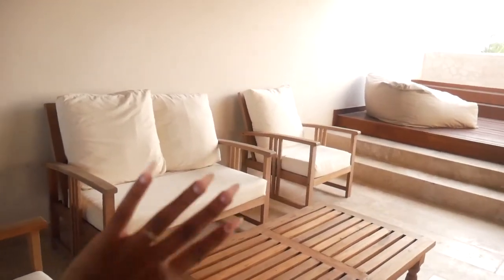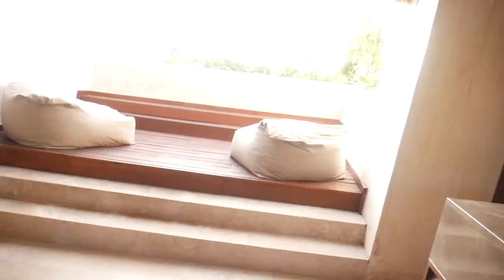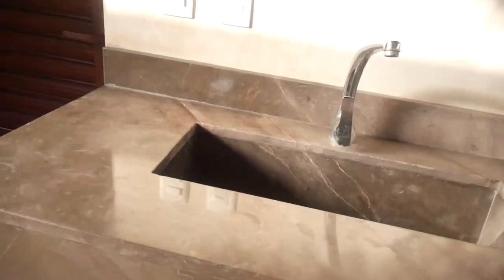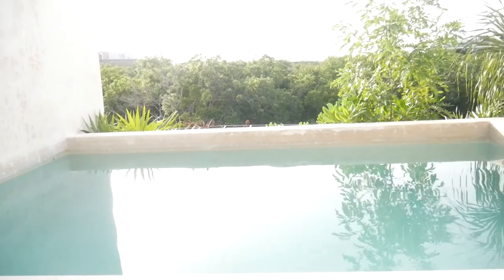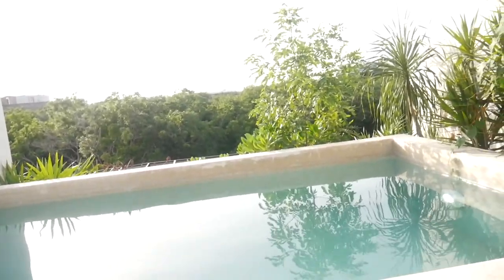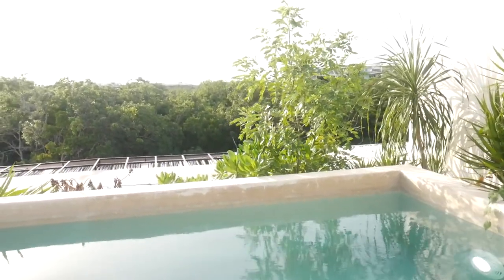And we have our own little private rooftop. So there's some chairs over here — way more than what we'll obviously need because it's just us two. We have a flat top sink, bean bags, and then you come up these little steps right here and we have our own little pool. Really, really cute. And it's actually bigger than we thought it was going to be. So that is it. That is our Airbnb. We'll be here for six days.